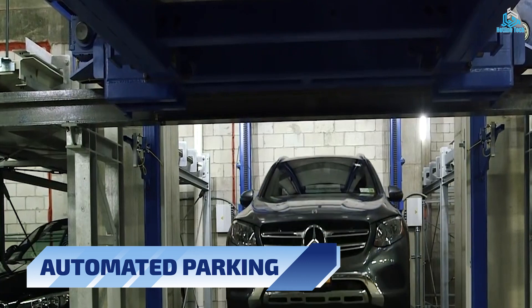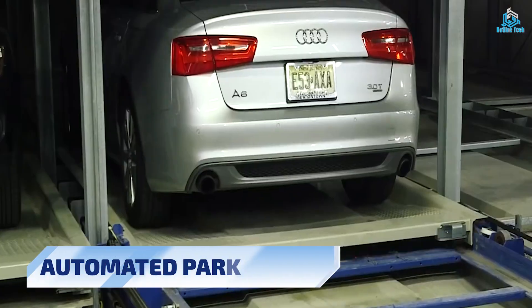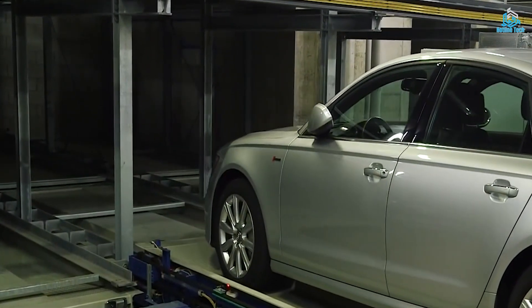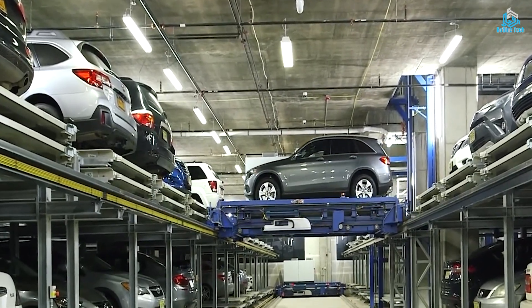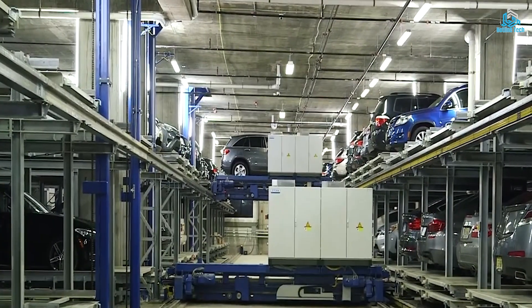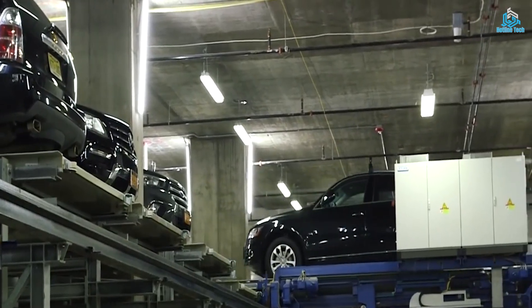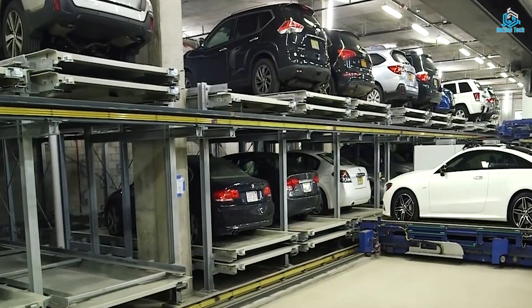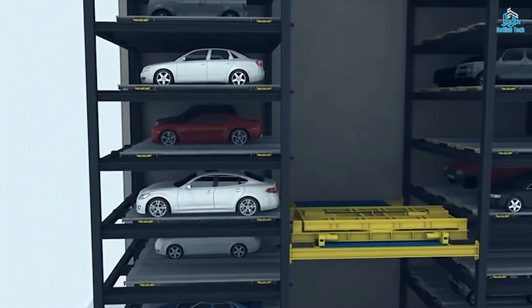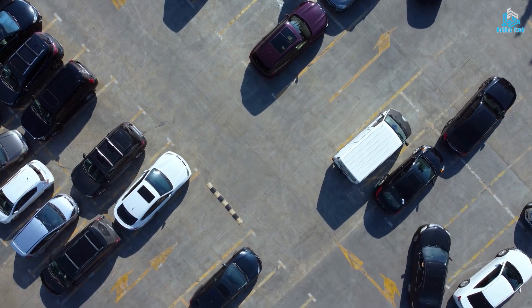Number 1: Automated Parking. Automated parking is a cutting-edge technology that uses robotics and sensors to park cars in a more efficient and space-saving way. Automated parking systems can be fully or semi-automated and typically require little to no human intervention. These systems use advanced sensors and computer algorithms to detect and maneuver cars into the available parking spaces, using the minimum amount of space needed. This technology not only saves space, but also reduces the amount of time drivers spend searching for a parking spot.